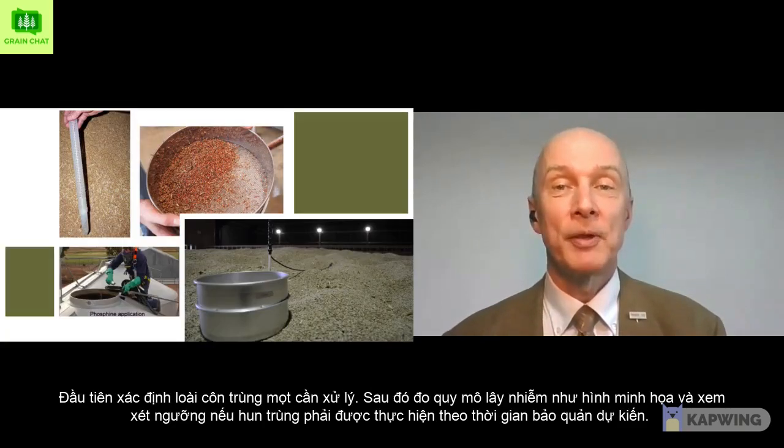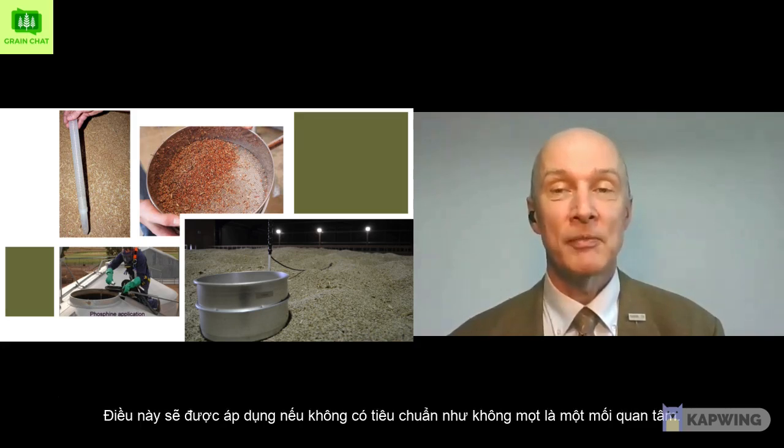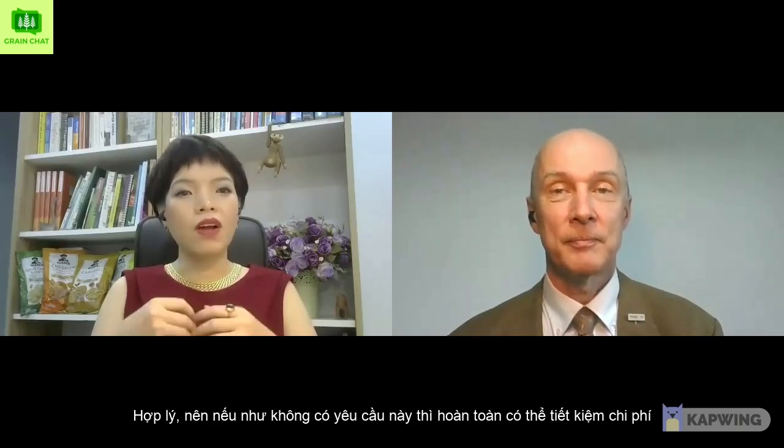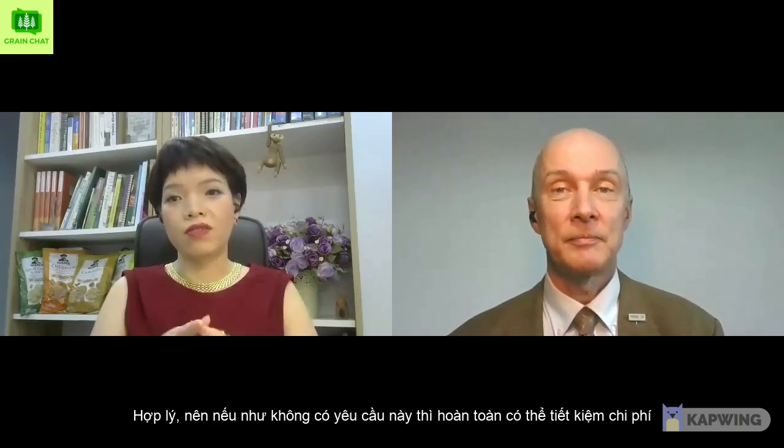First, determine the species of insects to be treated. Then measure the scale of infestation as shown, and consider that the threshold at which fumigation must be performed according to the expected storage time. This applies if there is no standard like zero weevils as a concern — that makes sense. If it is not required, then save the cost.